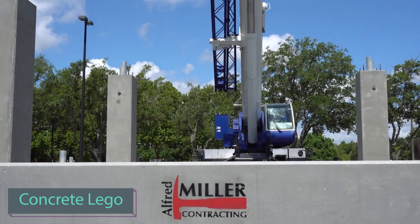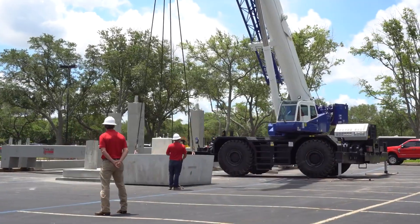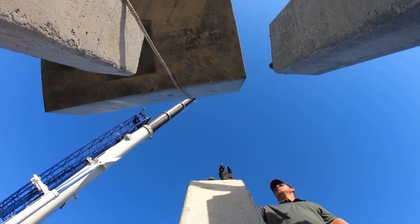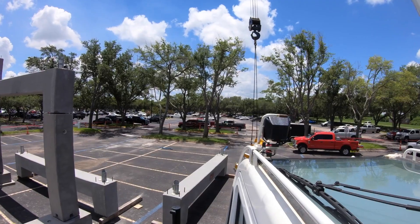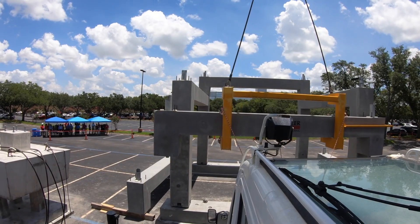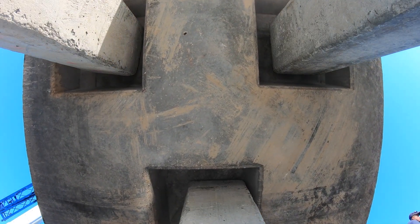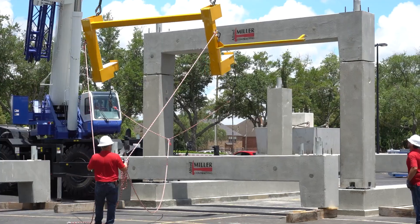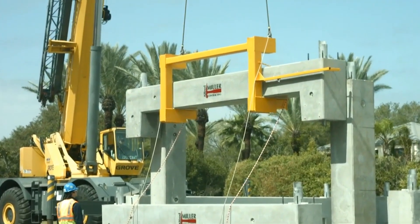Let's explore some innovative solutions that bring to mind LEGO toys. A promo video named Concrete LEGO shows a unique construction method involving small teams of three to five people assembling reinforced concrete structures. The manufacturer handles diverse projects like road barriers, pipe racks, and bridges, collaborating with industry giants such as BP, Ineos, and Shell.